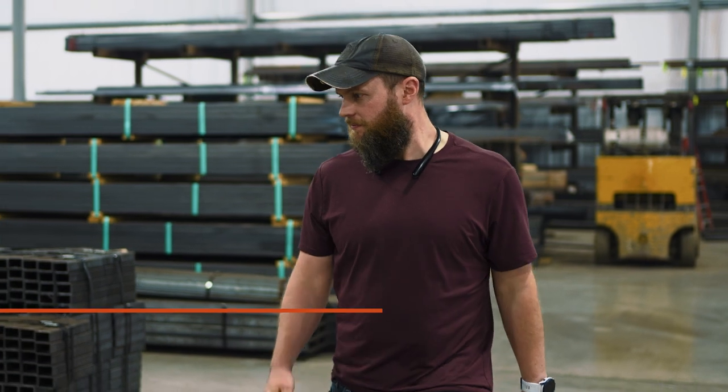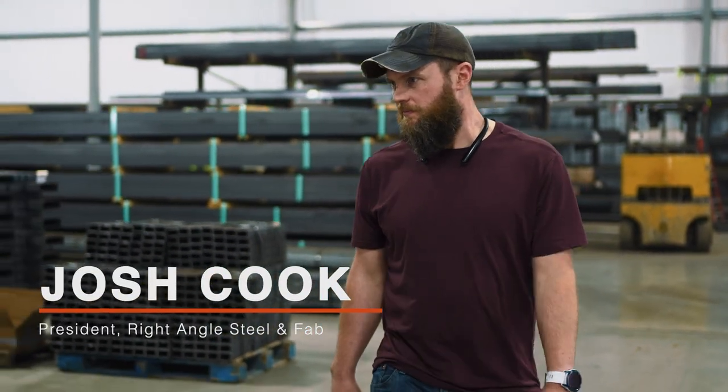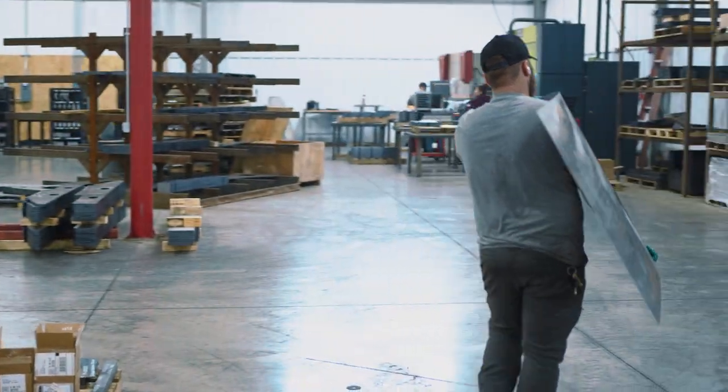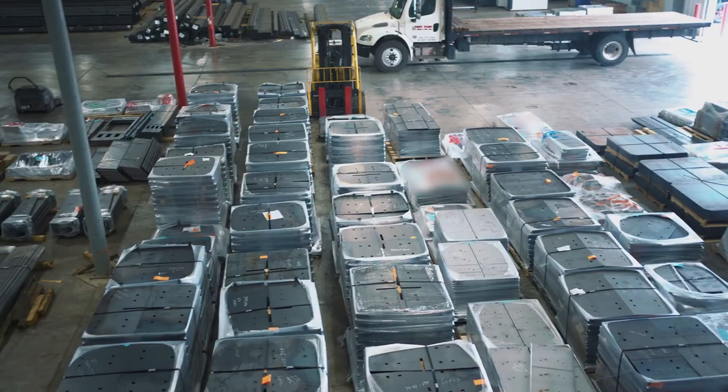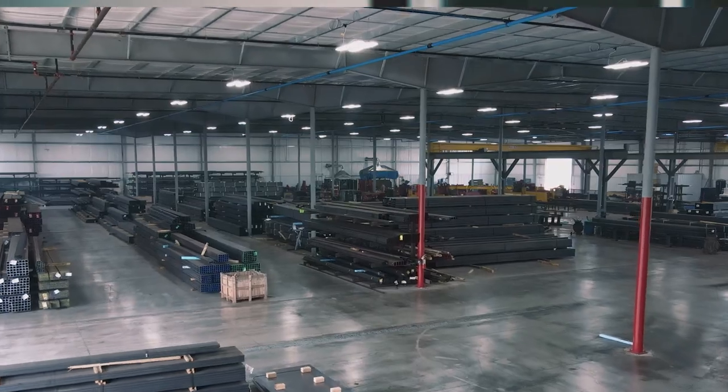Hi, I'm Josh Cook, president of Right Angle Steel. Our company started in 2001 by my father out of his garage. I came on to the company in 2006 and we were basically a distribution company. I decided that I wanted to take over the company in 2012 and take us into fabrication.